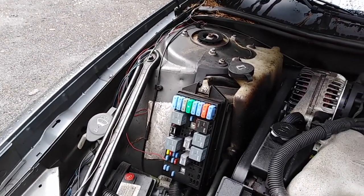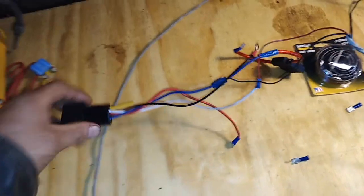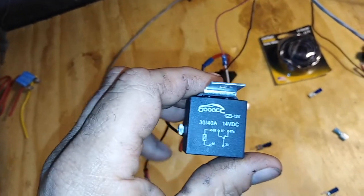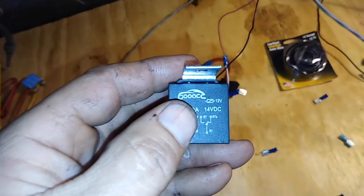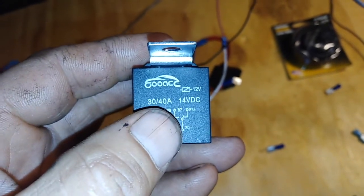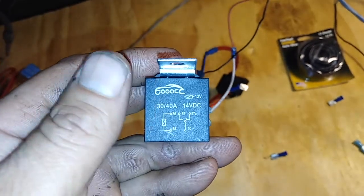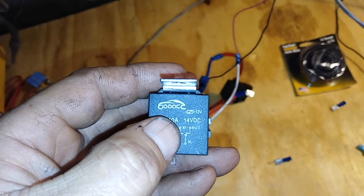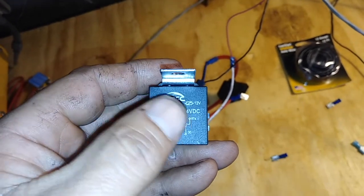I'll show you how to do that. Here's what we've got. First off, you need a relay — fairly high amp, 40 amp maximum. You can see here you have two poles. You can have it as normally closed, which means the circuit is connected unless there's power supplied to the coil, or normally open, which means it's off until there's power supplied. We want it normally closed because we want it on all the time.